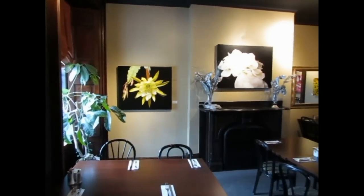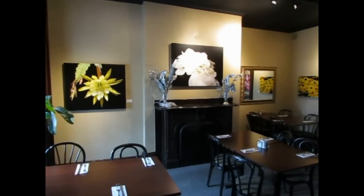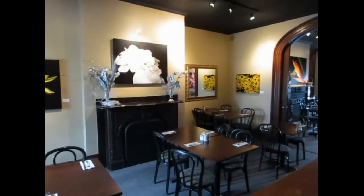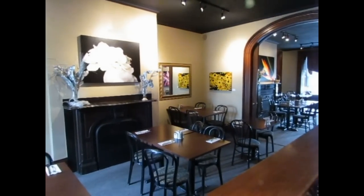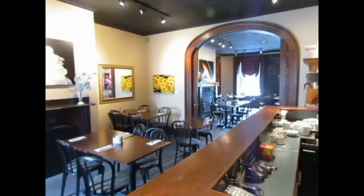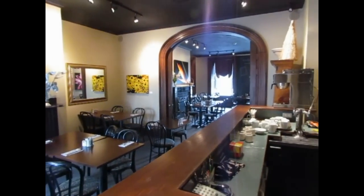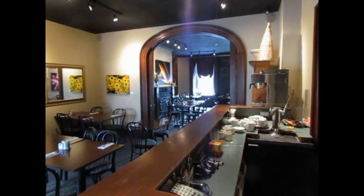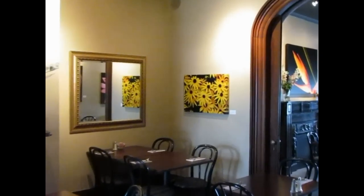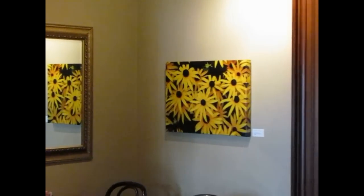Moving to the back part of the Heritage Room we have a panoramic view including the black marble fireplace. Next we move on to a smaller canvas, 20 by 28 inches, called Suzie and Friends.